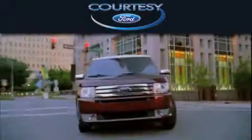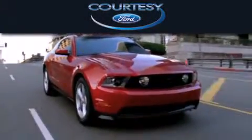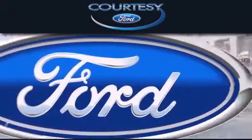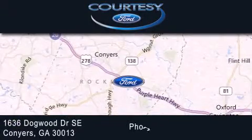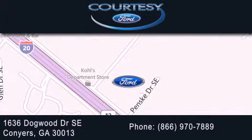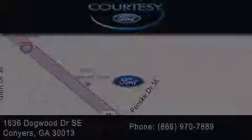Cartesi Ford is dedicated to doing everything possible to ensure that the experience you have selecting your next vehicle is as pleasant as possible. We are located at 1636 Dogwood Drive SE in Conyers.